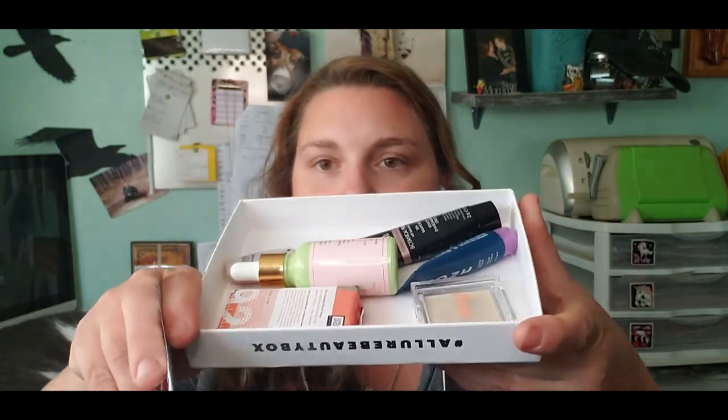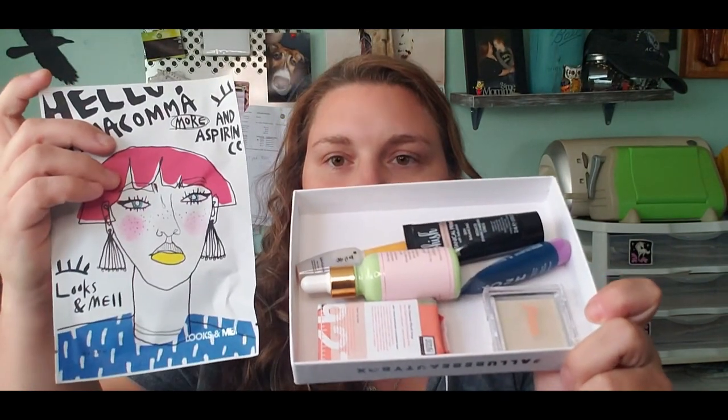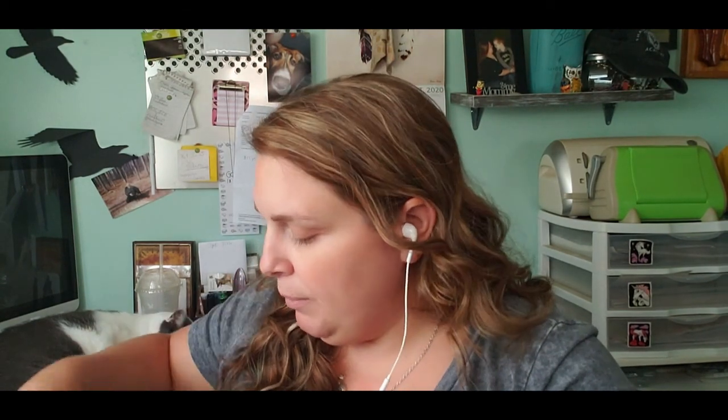So altogether that is our box. We got our bar, the highlighter, a primer, a face serum, the oil, a face mask, and our moisturizer — a lot of good little things in this box. I'll go ahead and probably use the highlighter in one of my makeup videos. Let me know what you guys think of this box — is it something that you would be interested in getting?